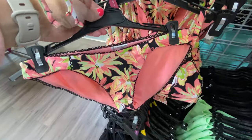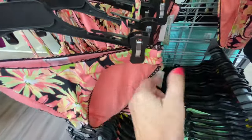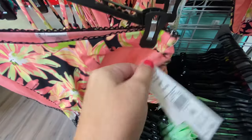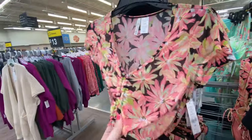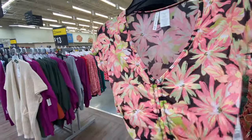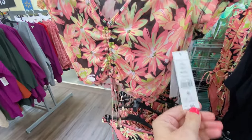This one with the flowers is cute — matching top, the bottom is $18, and the top is $24. You can also wear this cover-up top with it — it has a drawstring and it's $16.